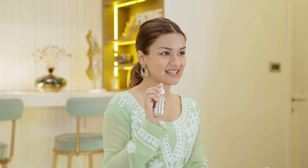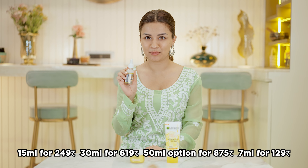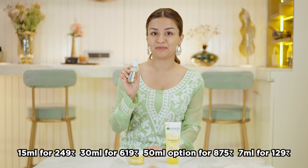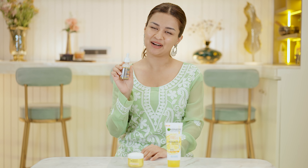The lightweight, non-oily formula works its magic and instantly penetrates the skin, giving it a gorgeous glow to fade dark spots, making it one of the best Vitamin C serums for the face. The serum comes in 4 different sizes so you can choose what works best for you — there's the 15ml, 30ml, 50ml and a pocket-sized 7ml — so you can pick the perfect fit for your skincare needs and budget.